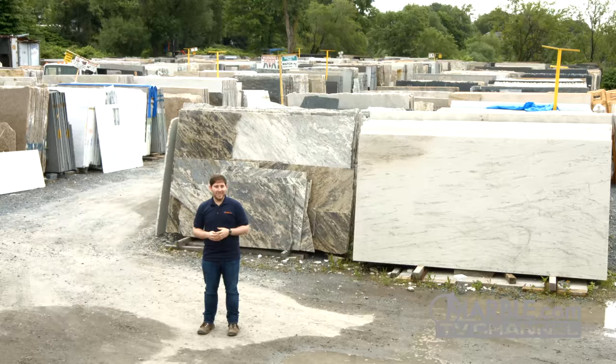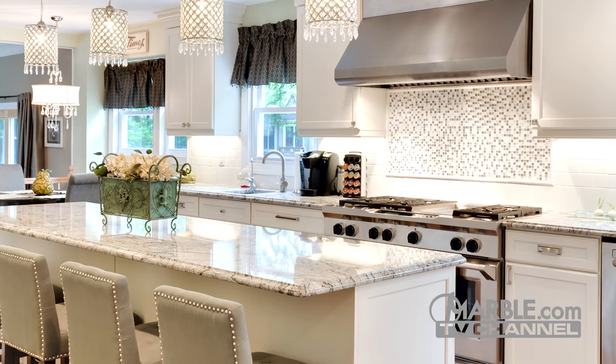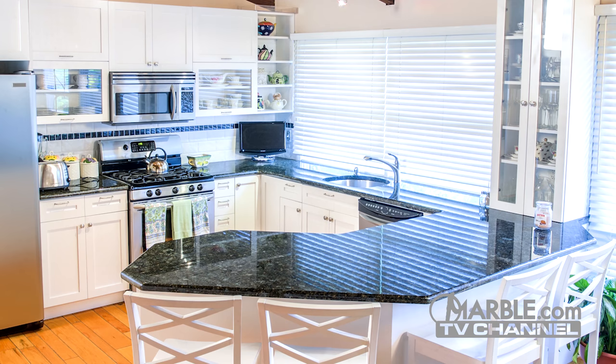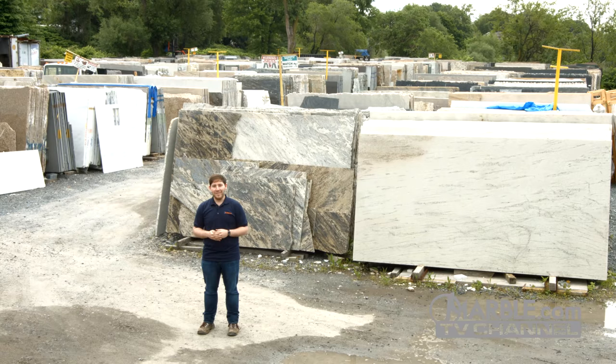Thankfully, our team can assist you throughout the entire process, even helping you decide which stone fits best with your kitchen's decor. White cabinets are a popular option that we see here at Marble.com, and today I'm going to share with you some of my favorite stones for white cabinets.